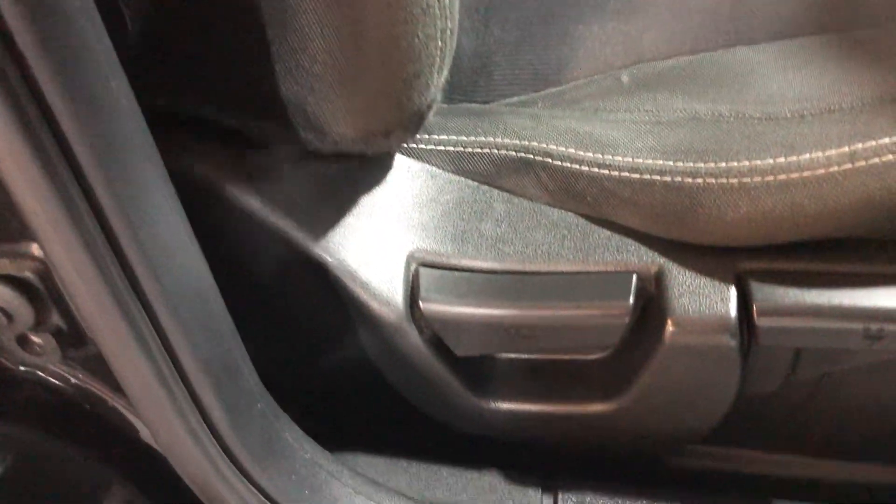The seats are in good condition. There's no sign of any wear on the bolster — this is one of the favourite places where the fabric or leather rubs away because people have their phones or wallets in their back pockets. This is in great condition. There's also height adjustment on the driver's seat.